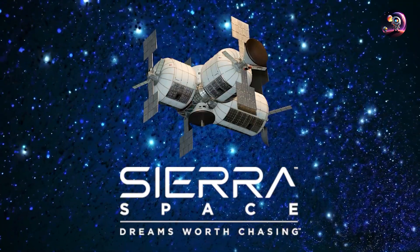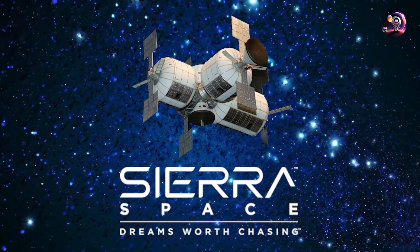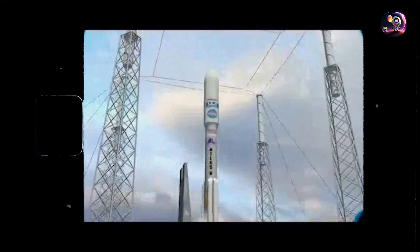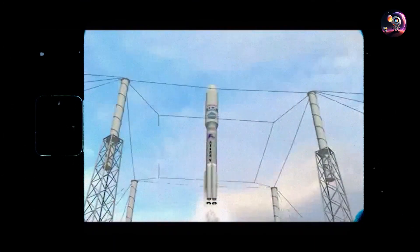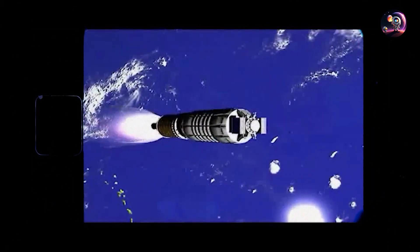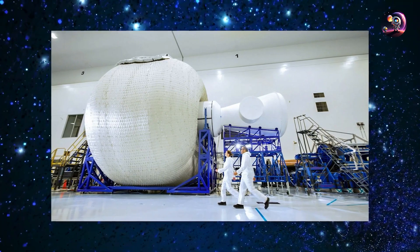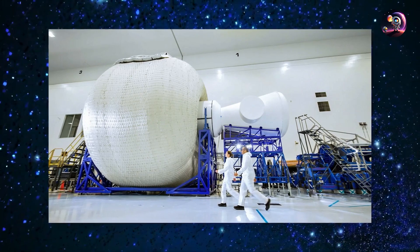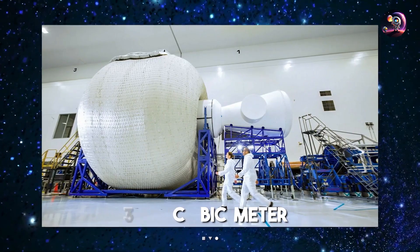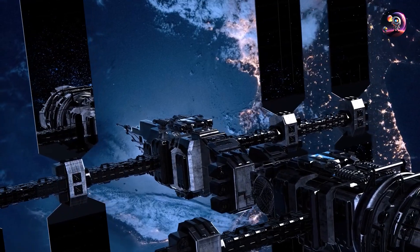In the realm of inflatable habitats, Sierra Space and their Large Integrated Flexible Environment — LIFE — have emerged as a modern and highly promising option. The LIFE Habitat is designed to be launched aboard a conventional rocket and, upon reaching orbit, inflates into a substantial three-story structure with a diameter of 27 feet. A single LIFE module offers a pressurized volume of 300 cubic meters — roughly one-third of the total pressurized volume currently on the International Space Station.